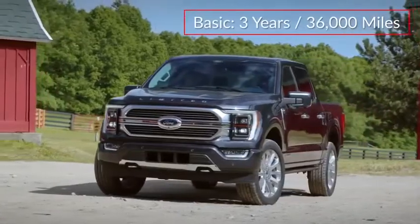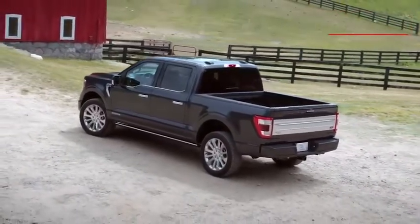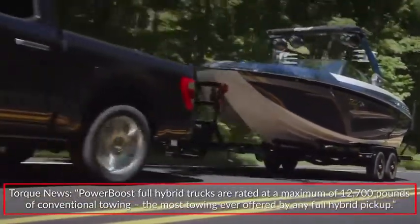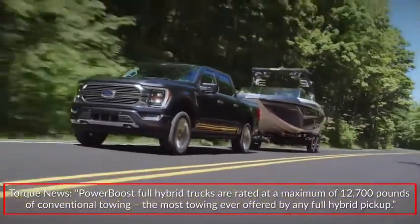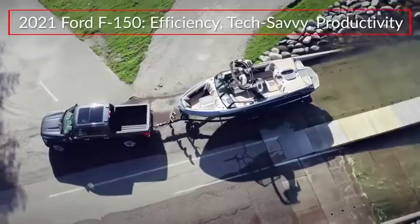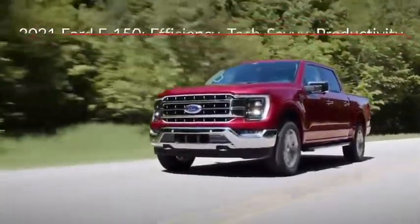The F-150 is backed by a 3-year 36,000-mile basic warranty and a 5-year 60,000-mile powertrain warranty. PowerBoost full-hybrid trucks are rated at a maximum of 12,700 pounds of conventional towing, the most towing ever offered by any full-hybrid pickup. The 2021 Ford F-150 launches a new era of efficiency, technology, and job site productivity for America's best-selling full-size pickup truck.